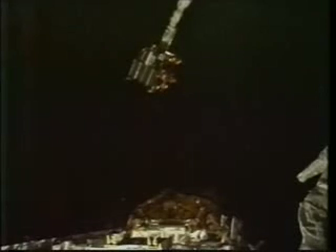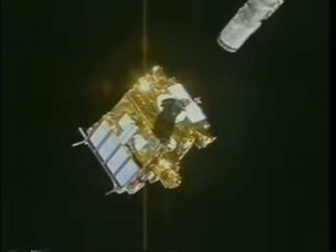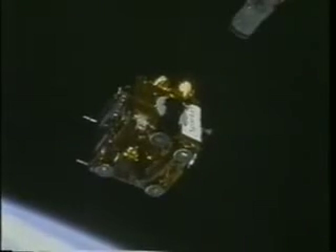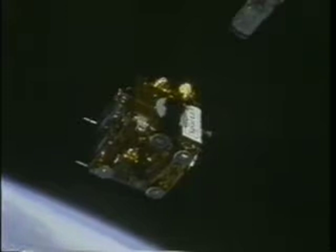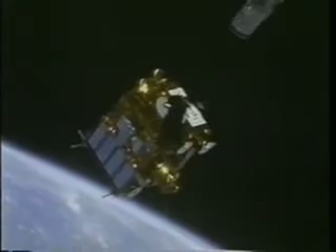OAST consisted of four experiments which were pretty much autonomous once we released it. You can see Koichi working the arm here. He releases it and it goes into a pirouette maneuver to check its automatic attitude control system. It was only after I looked at the film afterwards that I could reflect on really the majesty of the satellite. Watch when the Earth comes into view at the lower left-hand side as the satellite does its turn — then you're going to see the sunlight reflecting off of its gold coating. I think it's really something.